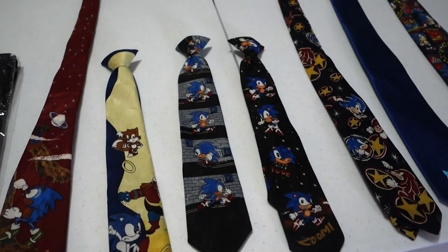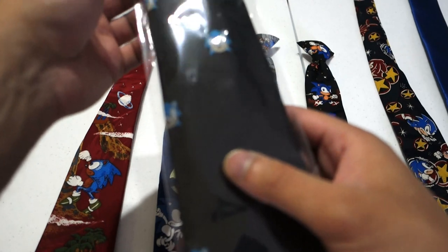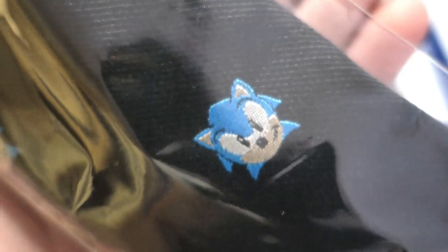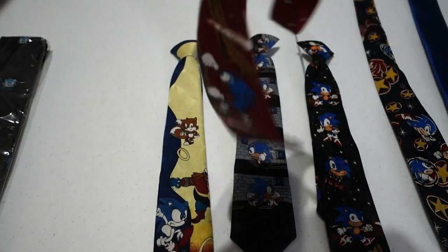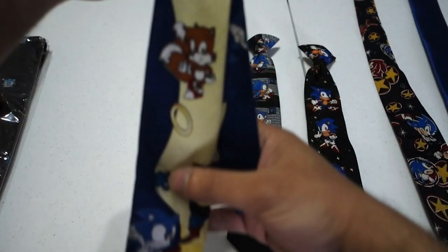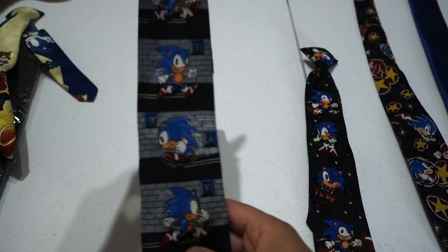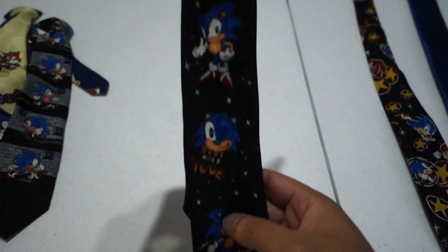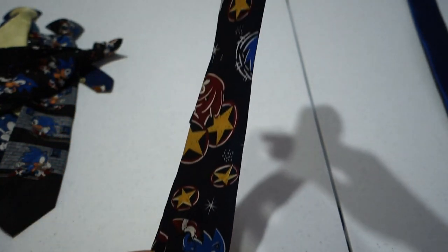Next up I do have some ties. This first tie right here is from Rowing Blazers — it's pretty high quality, probably the highest quality tie I have, and the Sonic faces are actually stitched into the fabric. There are a lot of these old style Sonic ties — I tried to track some of them down a while ago. This particular one is from Mark Jason. And then I have a few of these kids ties: we've got Tails and Sonic and Dr. Robotnik, Sonic running through some kind of prison, and Sonic doing a few of his classic poses. This tie right here has got Classic Sonic and Knuckles — they're just battling it out.